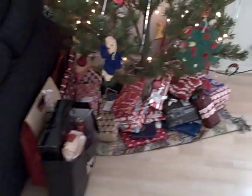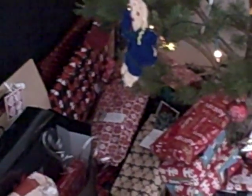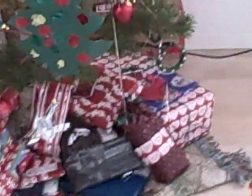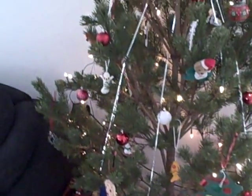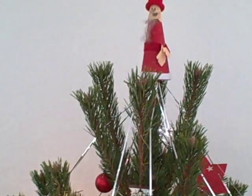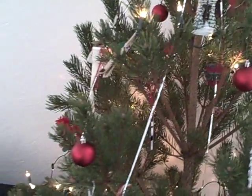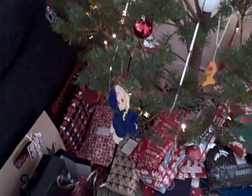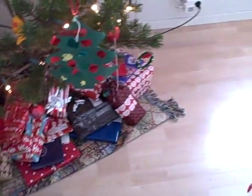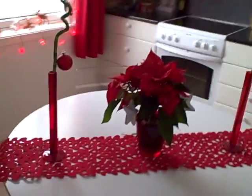And then we have the Christmas tree with plenty of gifts. I think most of them are for Ethan — we're pretty sure we're running out of room. Here's the tree. As you can see, it's a bit different looking than American trees.